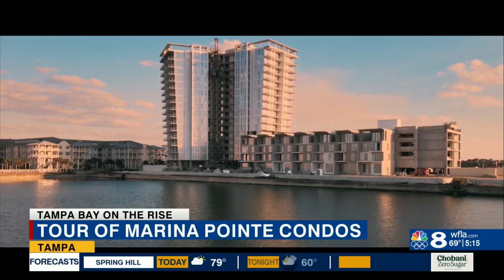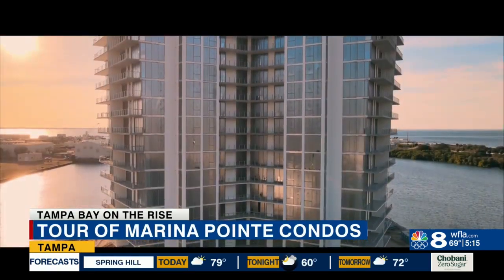The condos range from two bedrooms to four bedrooms, with the larger spaces at 3,400 square feet.